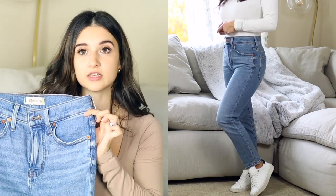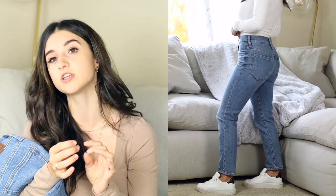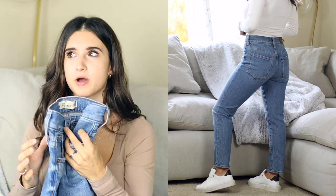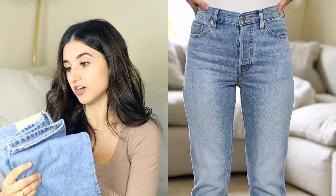I test all jeans by wearing them for a full day. These Madewell ones will feel tight at first when you purchase them but then they stretch out a little bit. They have some stretch so they're actually really comfortable. This is my third pair of Madewell jeans and what I really appreciate is that they're very high quality — a rigid denim that sucks you in, but comfortable and very flattering at the same time.